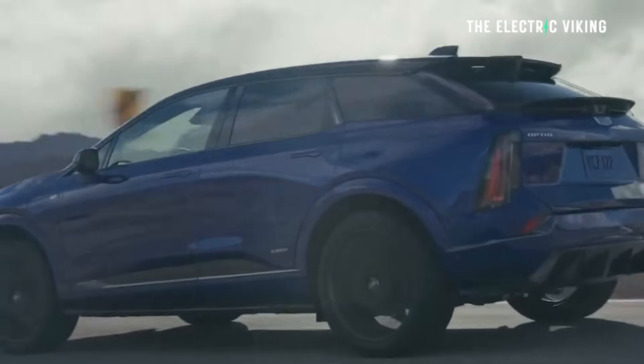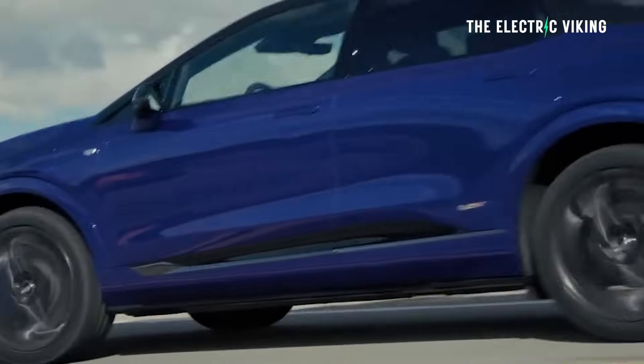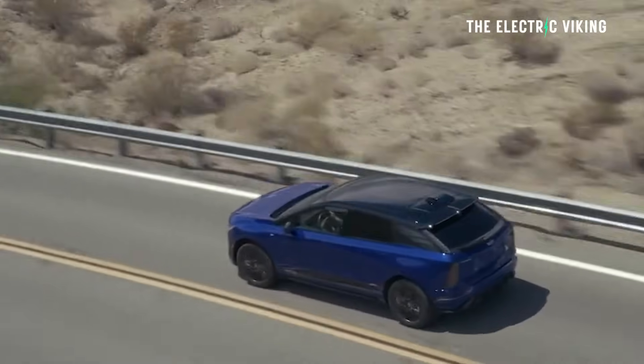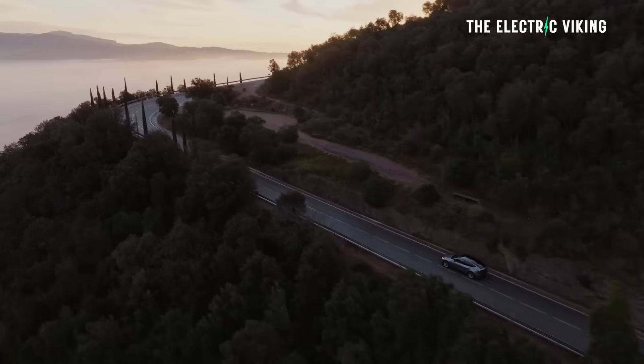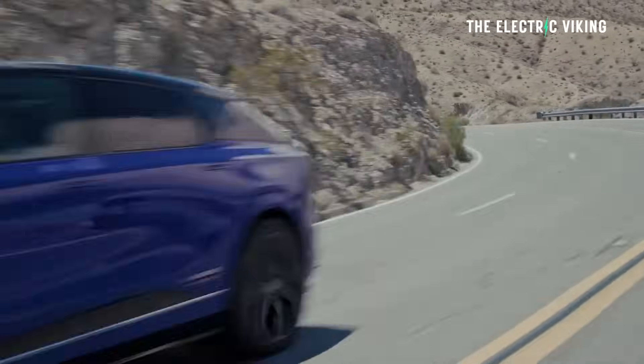It has dual motor, all-wheel drive, and that produces an estimated 519 horsepower — that's 387 kilowatts — and 650 pound-feet of torque, which is 880 newton-meters of torque. Actually pretty similar power figures to the Model Y Performance.